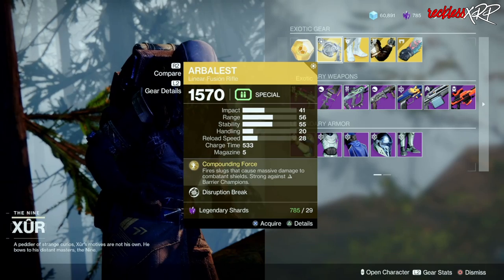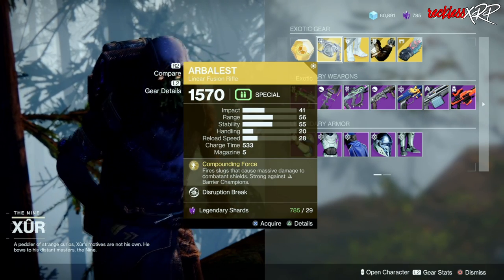The weapon of the week is the Arbalest — an exotic linear fusion rifle, amazing for GMs. Go ahead and pick that up.